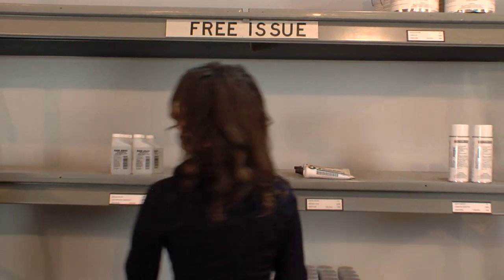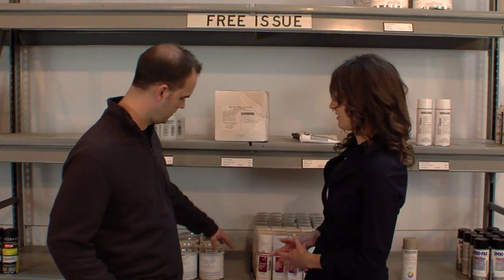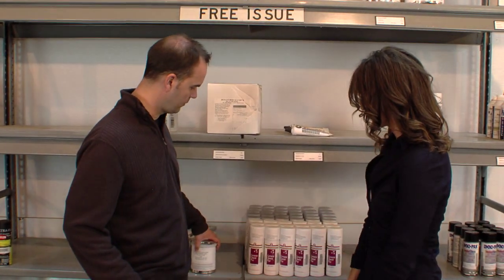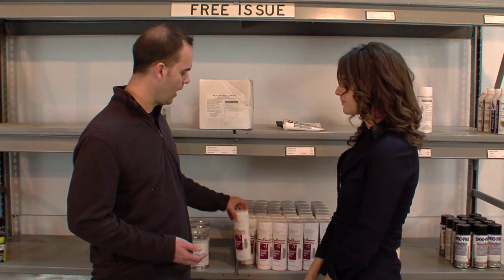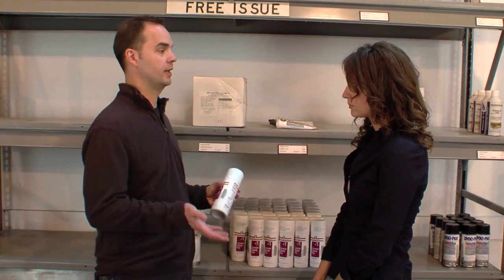Here are some items that we have available in the free issue right now. There's a lot of different things that could end up here, right? Right. So how would somebody know in one of the shops what is available at any given time? We'll send out periodic notices with the inventory that's available, but also they can call or stop by.